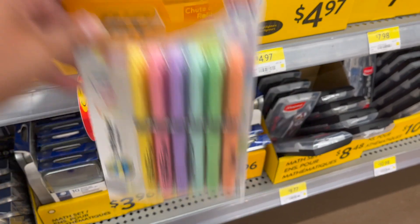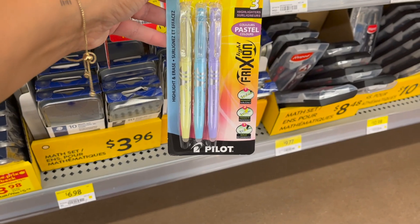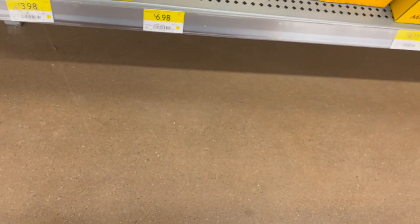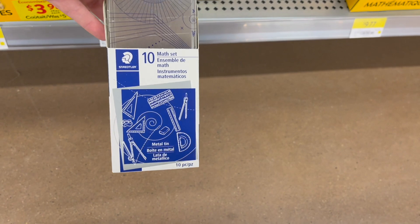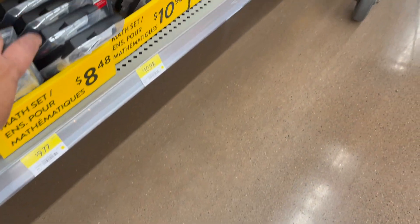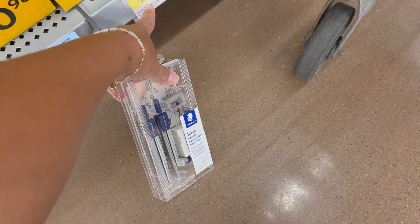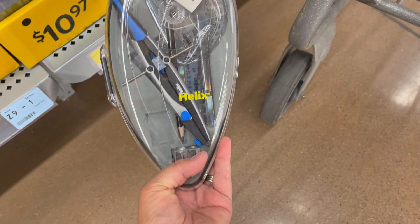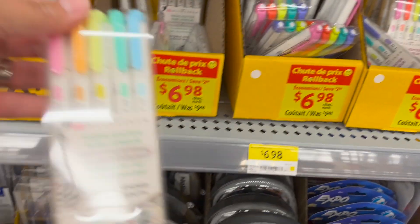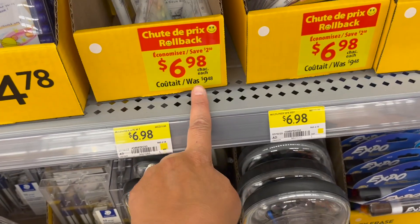Bright liners were $6.28, now $5.48 — I need to resist! Erasable pastel color highlighters — how handy would that have been! $7.98. The Helix Oxford geometry set — $3.98 — or the Staedtler geometry set at $3.96. The Mead study geometry set is $8.48. A fancy 10-piece school kit in a flip-open storage box — $10.98. The Helix one is $13.48, was $15.98. And these Midliners — I love them because they have two different felt tips — was $9.48, now $6.98.